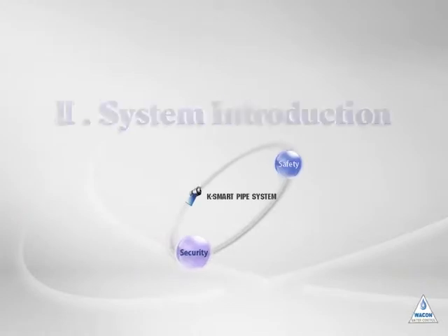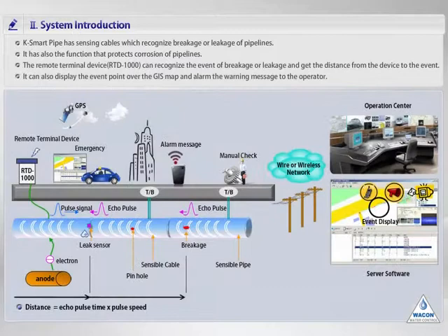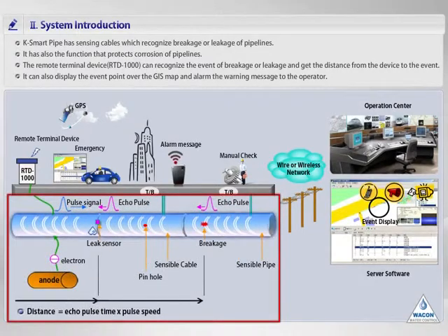Second, K-Smart Pipe System in earnest. I'll tell you about K-Smart Pipe System in detail. This system consists of the sensible pipe, the remote terminal device, and the server software. First is the sensible pipe, buried in the basement. This pipe has a pair of sensible cables in the middle of the coated layer of the pipe. And the leak sensor is also connected to the connection point of pipes while burying.